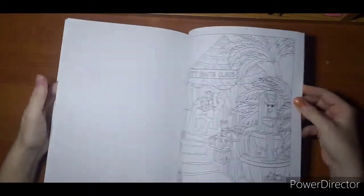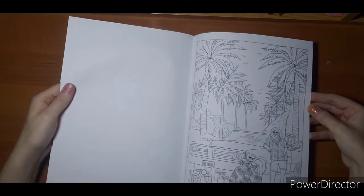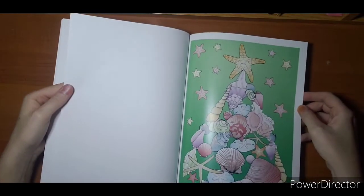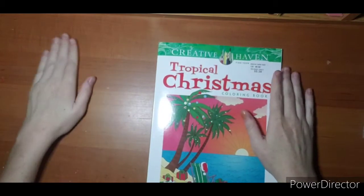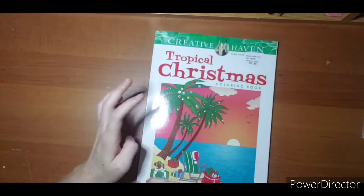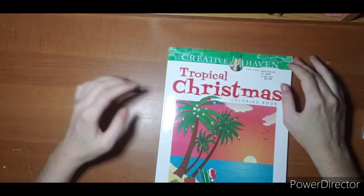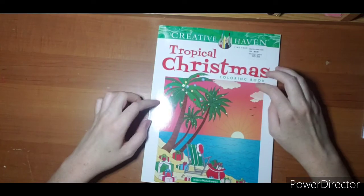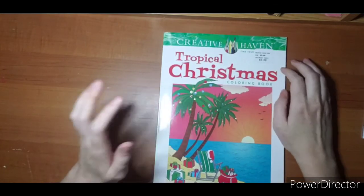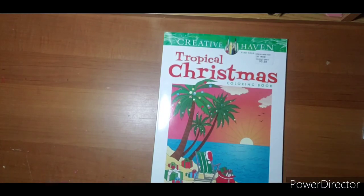So that was my Christmas coloring book collection! Sorry for the glitch in the middle, and for the little voices and interruptions in the background. I will have my November haul up soon so I look forward to showing you a few more Christmas books I've found. Hopefully they'll be here and I hope to see you in the next one!